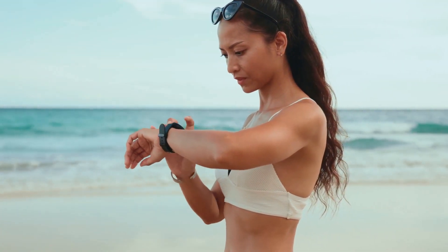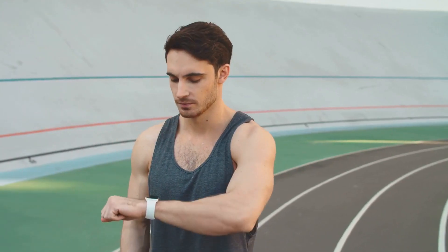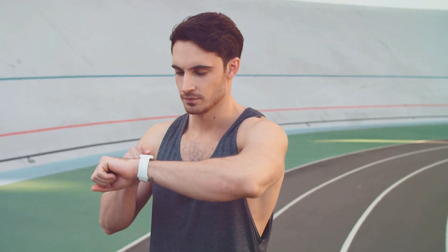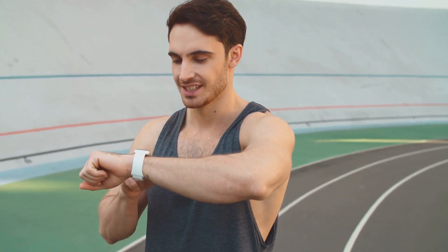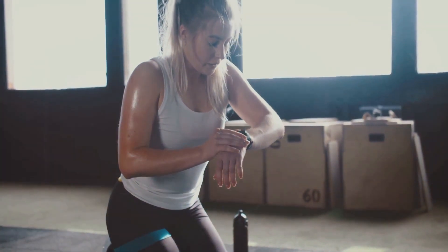Moving on, the advanced training metrics stand out. Whether you're a fitness enthusiast or a professional athlete, these metrics help monitor your performance and improve your fitness levels. You can track your VO2 max, recovery time, training load, and more.